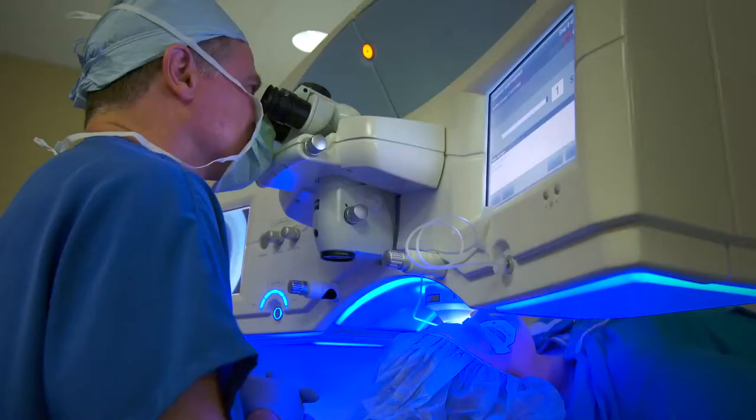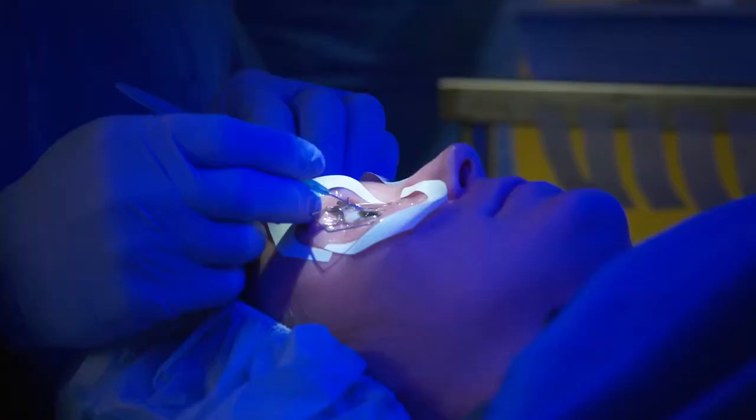I also love the Zeiss microscope. I actually move the patient up and use the Zeiss microscope to lift the flap, before I then move it around to the excimer laser.